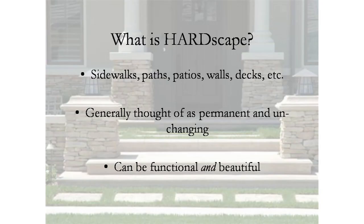What is hardscape? You probably automatically picture something broad and durable and urban-looking like steps — a lovely front entry. But any sidewalks, paths, patios, walls, decks, etc. count as hardscape. You probably inherited quite a few when you bought your property — a basic sidewalk, front porch, and so on. Thought of as permanent and unchanging, it's generally a larger investment.